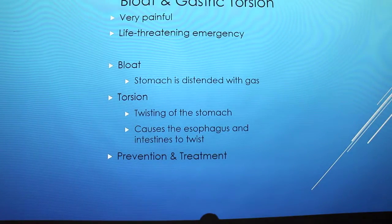The first one is bloat and gastric torsion. It's very painful and life-threatening because the stomach distends with gas that can't get released. The torsion is when the stomach begins to twist, causing the esophagus and the intestines to twist with it, which will narrow and close so the gas can't get out.